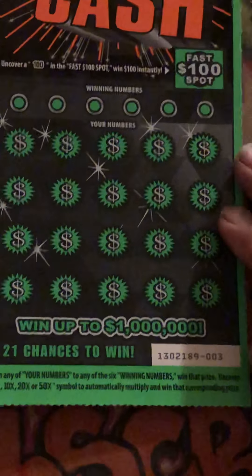For the multipliers, looking for 5x, 10x, 20x, 50x. Match our numbers to win numbers. Looking for the hundred — for the FastCash to win the hundred dollars instantly. The machine goes backwards, so let's start off with number three.